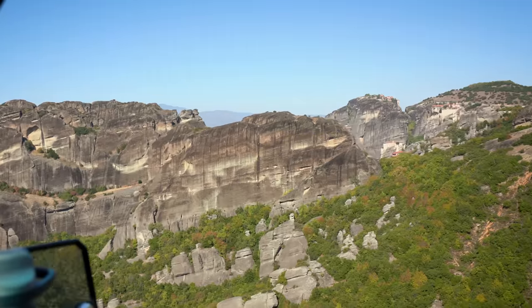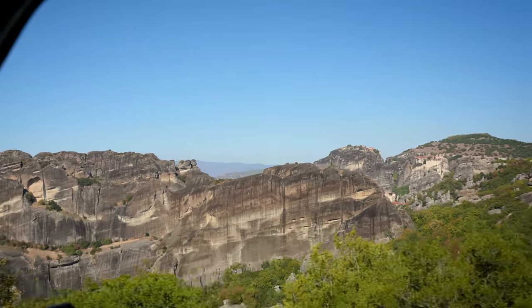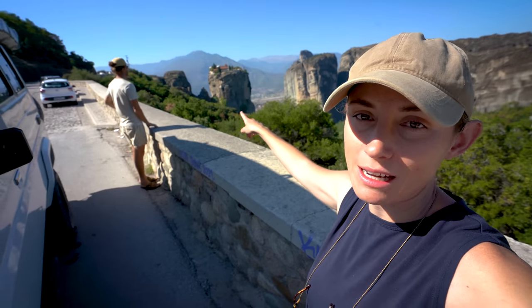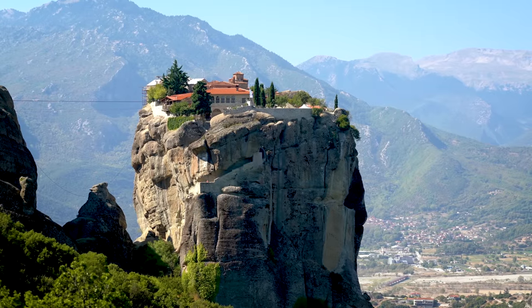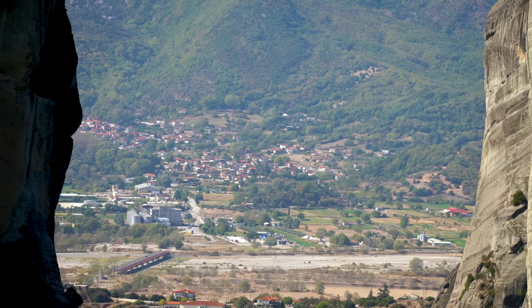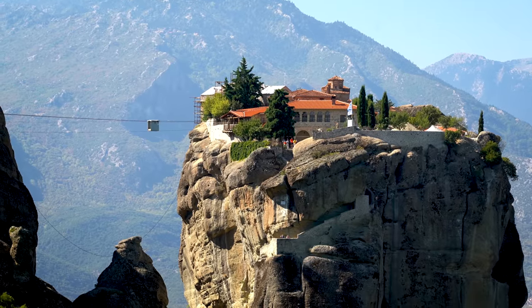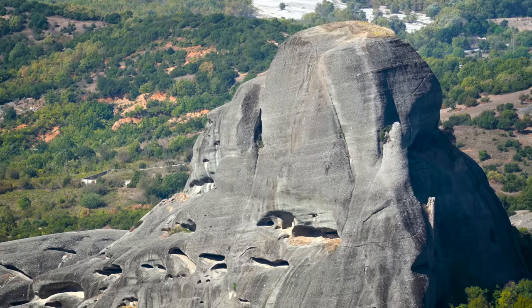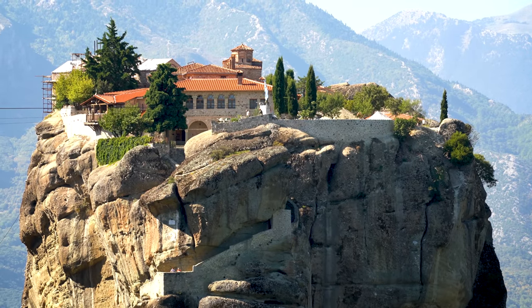Just down from where we were camping there's a scenic route you can take which has all different viewpoints to the monasteries. The monasteries are built on top of these natural pillars and these rock formations are absolutely incredible. The landscape is amazing. Originally there were 24 monasteries which were in use.